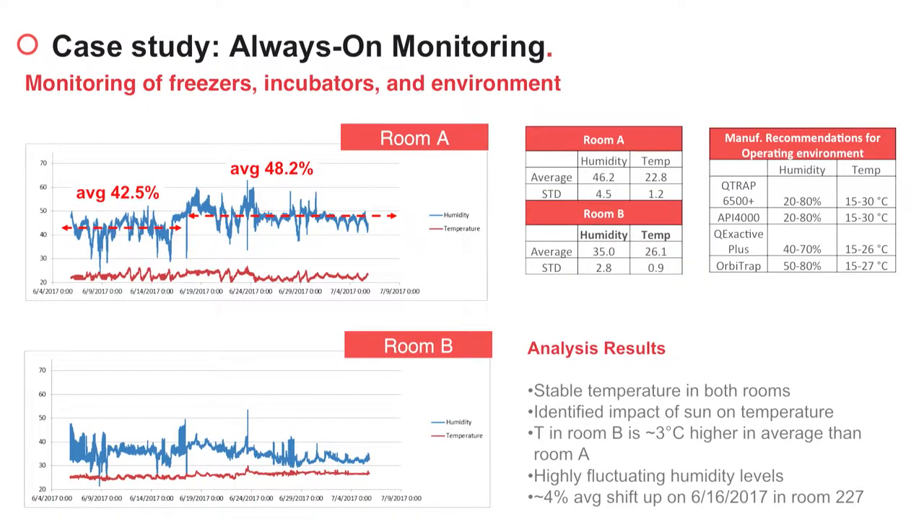This data was extremely helpful for this customer because it avoided unnecessary capex purchases. The second case we are going to explore is always-on monitoring. They wanted to monitor the environmental conditions of the rooms in which the mass spectrometer and the HPLCs were located, and they used the TetraScience monitoring solution to monitor humidity and temperature continuously for several months.